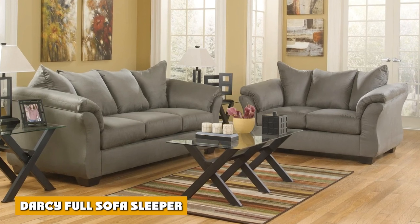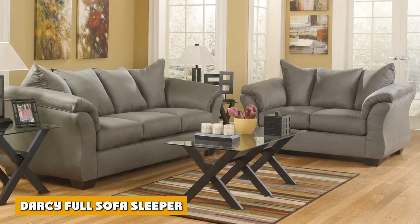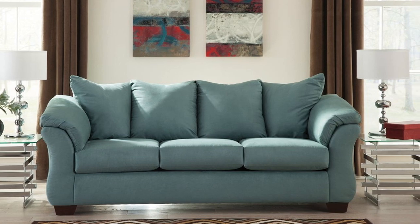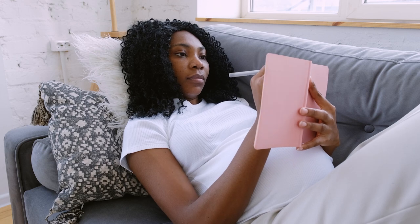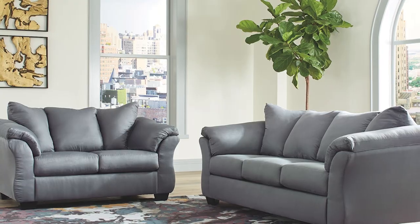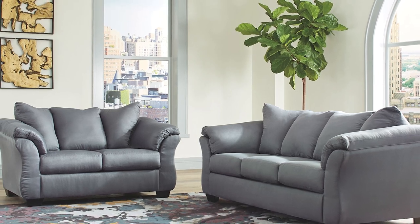Talk about fine lines and great curves — that's the beauty of the Darcy full sofa sleeper, made to suit your appreciation for clean contemporary style. A striking flared frame, comfy pillow top armrest, and an ultra-soft upholstery that holds up to everyday living complete this fashion statement. A pull-out full mattress means you're fully prepared for overnight guests.